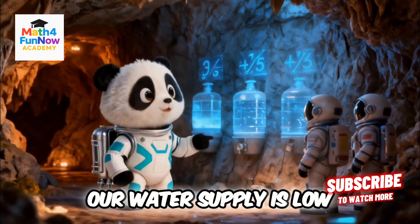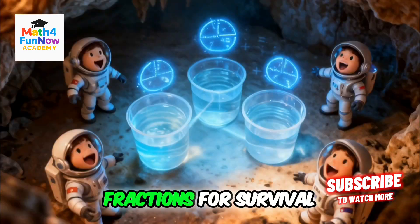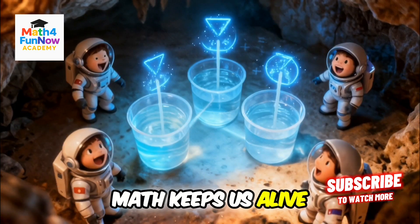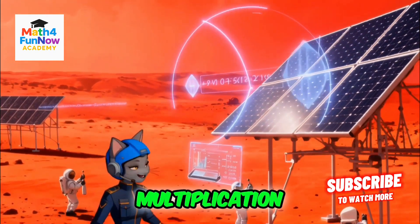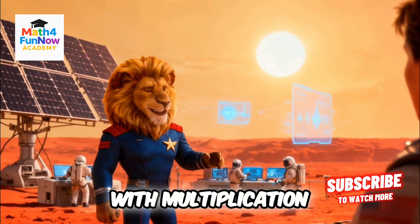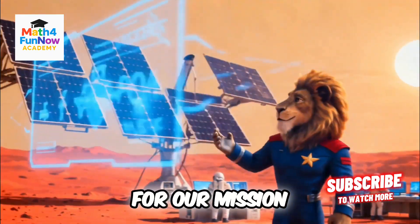Our water supply is low. We need to divide it fairly using fractions — fractions for survival. Math keeps us alive. We need to position these solar panels at the perfect angle using multiplication. By tracking sunlight hours with multiplication, we'll have enough power for our mission.